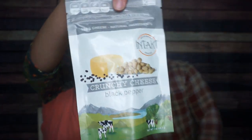Next we have Intact Snacks Crunchy Cheese Black Pepper. I'm a huge black pepper fan — I love the foundational spices of life. These are black pepper crunchy cheese puffs. They're nicely sized, not little bitty pellets. Love the crunch, love the cheese flavor — hint of black pepper.